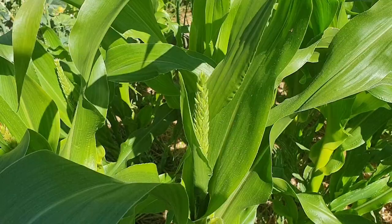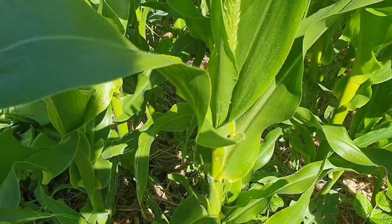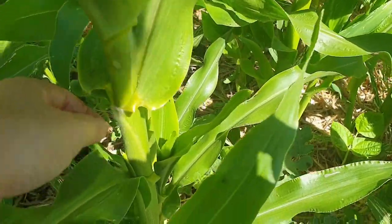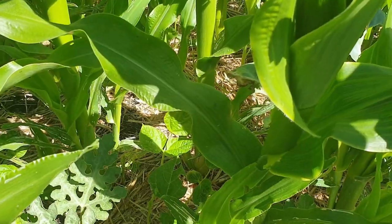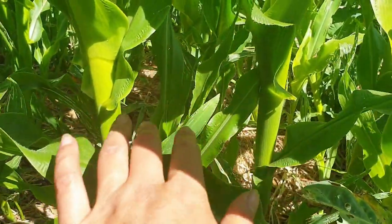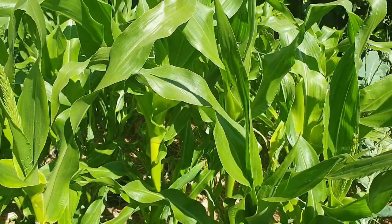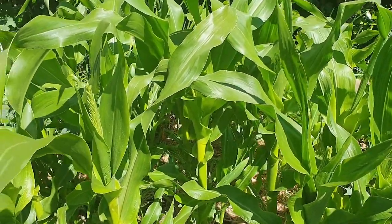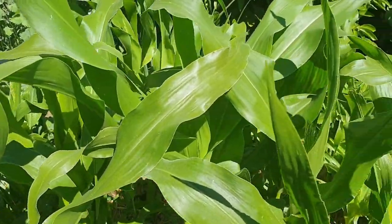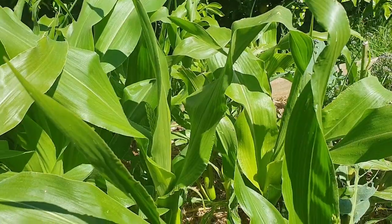The corn is starting to send up its male flower that's full of pollen, and soon we'll be getting little silks down the side which are the females — that's where we'll be getting our corn from. So I'm really excited. It's doing so well. I'm wondering if this was a dwarf variety because it's not getting very big but it's super healthy. I can't remember what this one is unfortunately, but I have a feeling it was a dwarf one.